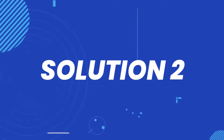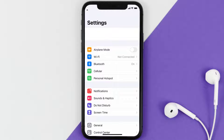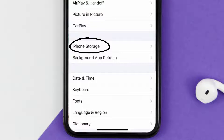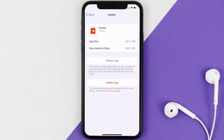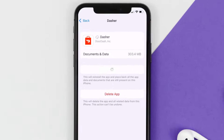If you still encounter this issue, you need to clear the app cache. Go to your device settings, scroll all the way down to General and tap on it, then tap on iPhone Storage. From here, search for the Dasher mobile app, tap on it, and then tap on Offload App.